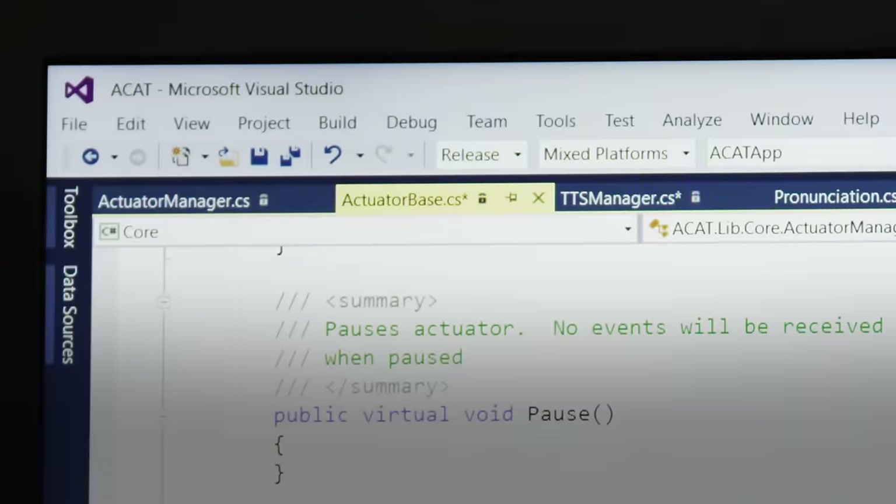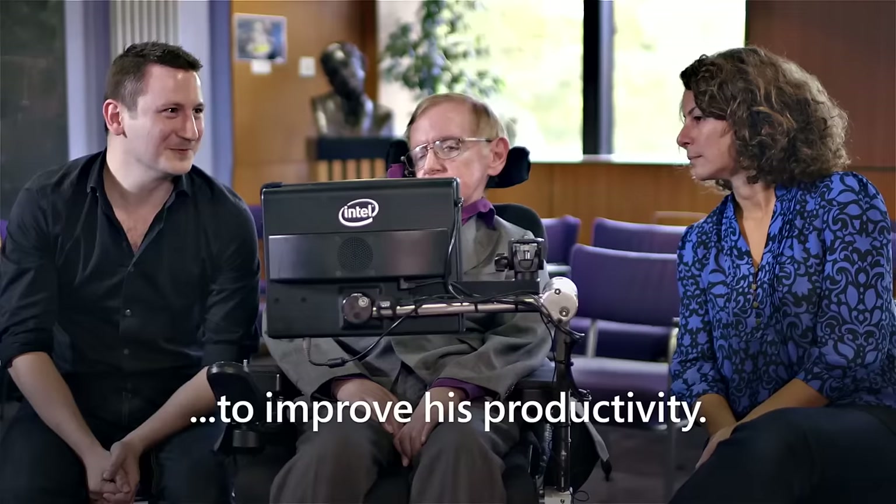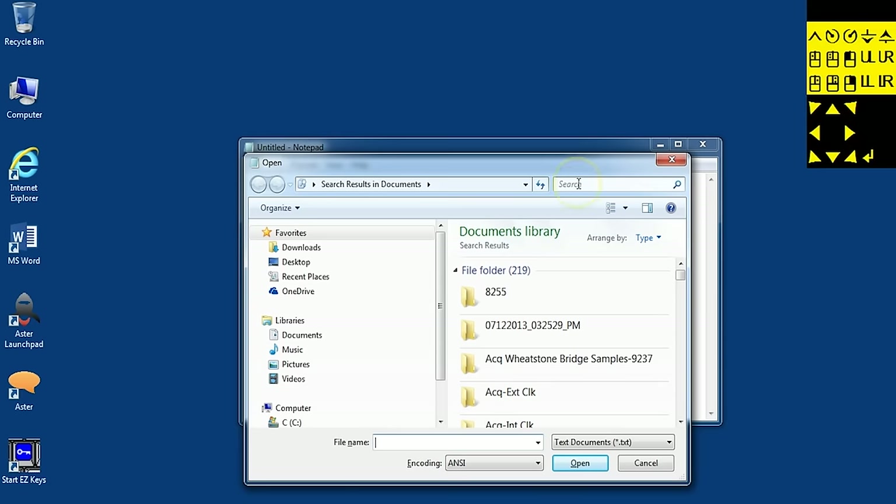He was down to about a word a minute. Every time he needed to access his machine — open files, surf the web — all of these actions were very, very tedious because he had to rely on a mouse, which was really very hard for someone who doesn't have an ability to move a mouse.